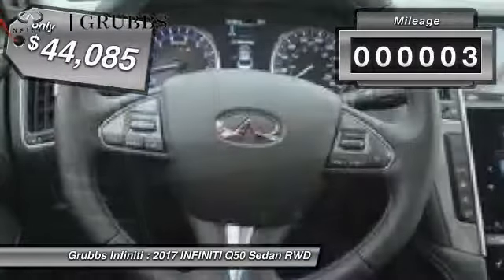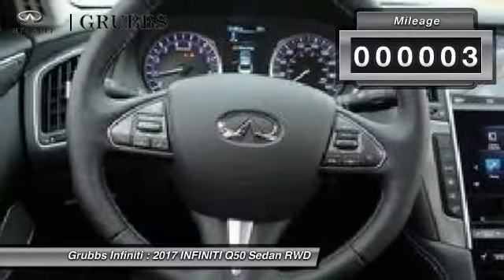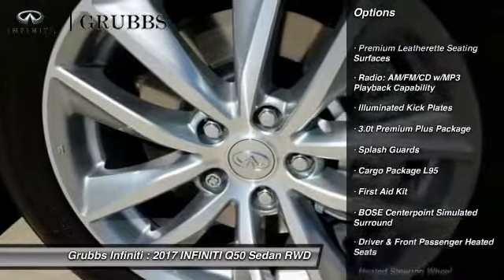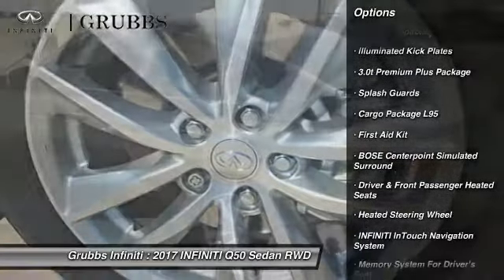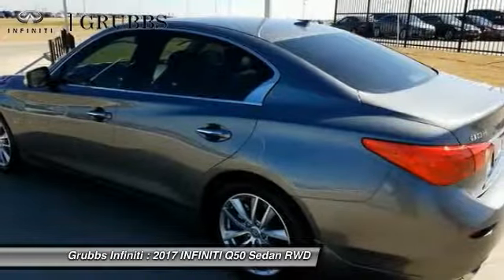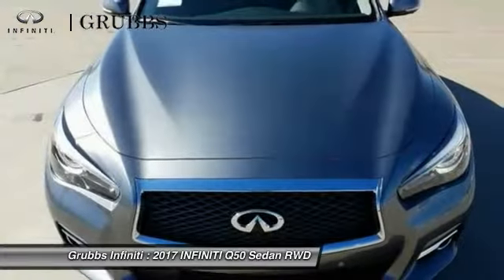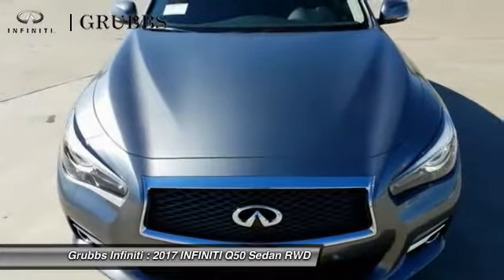This vehicle has less than 100 miles. Here are some of this vehicle's great options: remote engine start, traction control, power passenger seat, leather wrapped steering wheel, dual airbags, air conditioning, alloy wheels, power steering, 4-wheel disc brakes, and electronic stability control.